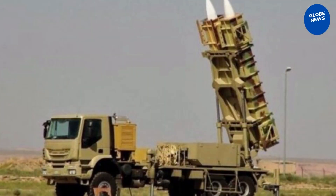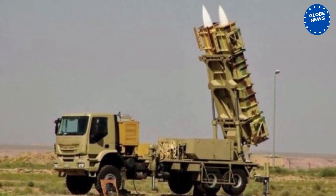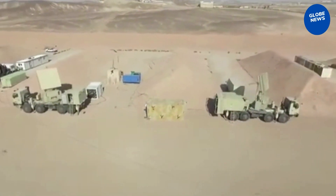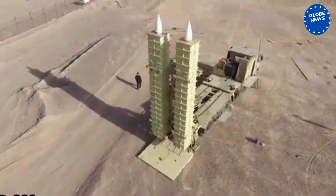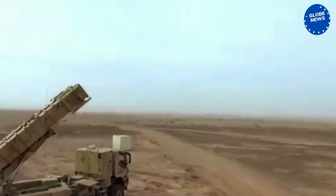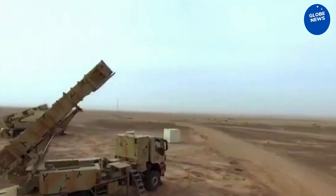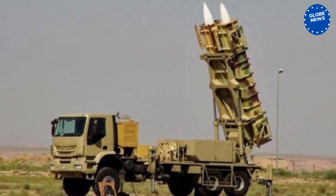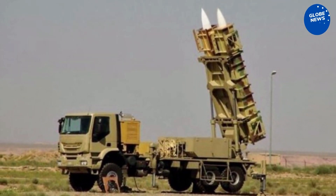Kordat-15 and Bavar-373 Long Range Air Defense Systems. The Bavar-373 was followed in its entry into service by another indigenous Iranian long-range air defense system, the Kordat-15, which was unveiled in June 2019, seven years after the Bavar system was unveiled.